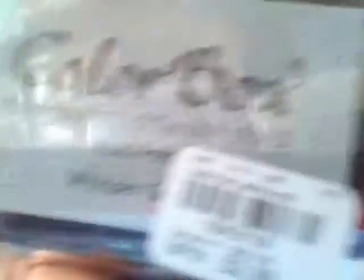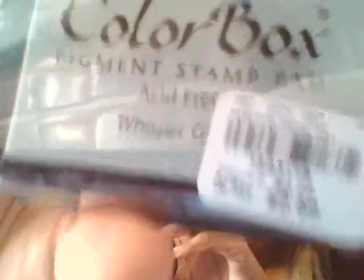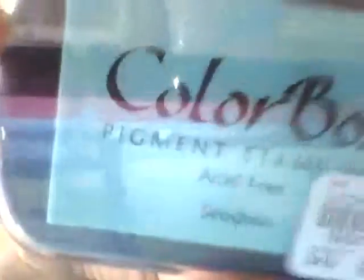Going back to the haul - I found this ColorBox stamp pad for $2.99. I got it in this color, and then I got it in this color here, which is like an off-pink, kind of a violet color. And then I love, love this color - this is called Sea Glass. So pretty! And then I got this ColorBox in this pink color here. All of these were $2.99.